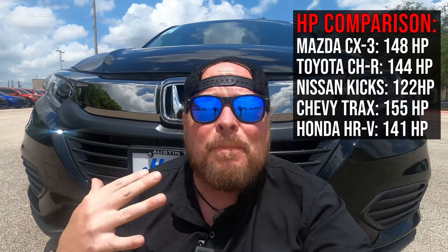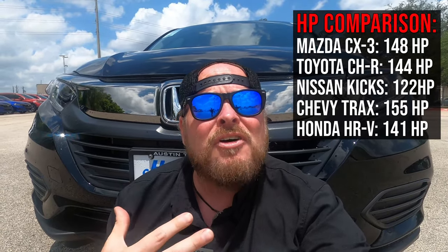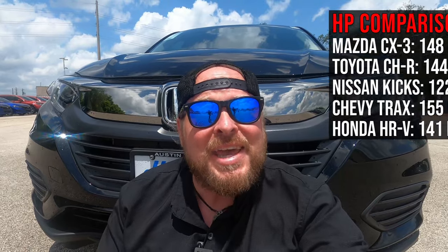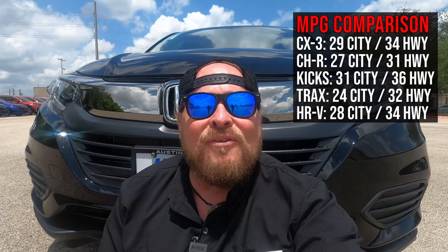Before we leave the front end, let's talk about a horsepower comparison. The Honda HR-V gets 141 horsepower out of that 1.8-liter engine. I'll throw up some competitors on screen so you can see if it's underpowered, overpowered, or right where it should be. As for miles per gallon, this car gets 28 in the city and 34 on the highway, for a combined 30 MPG — great for a commuter vehicle. I'll throw up an MPG comparison on screen as well.